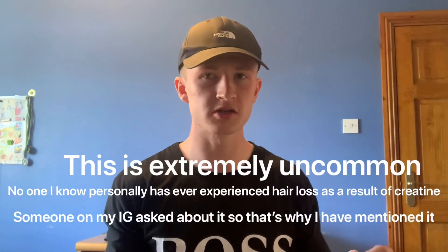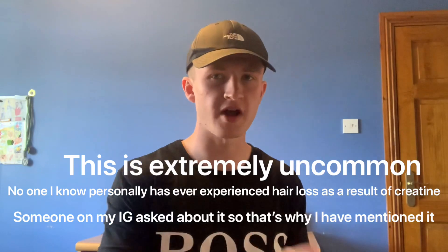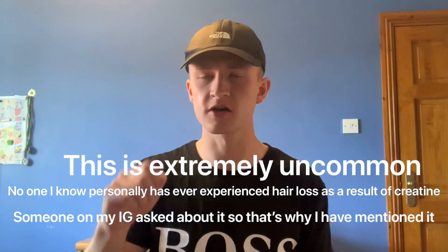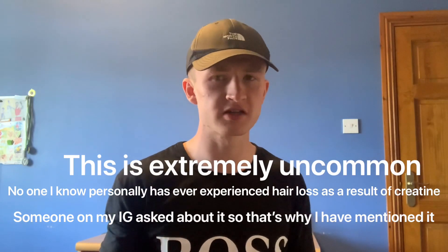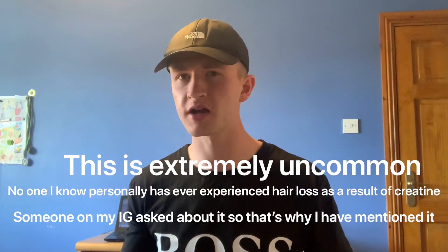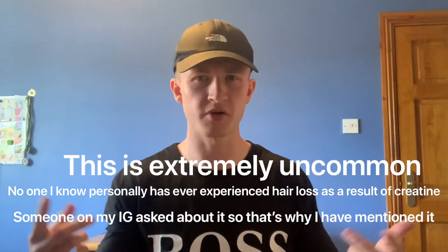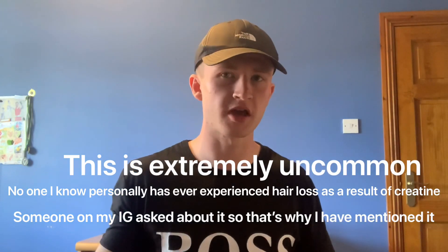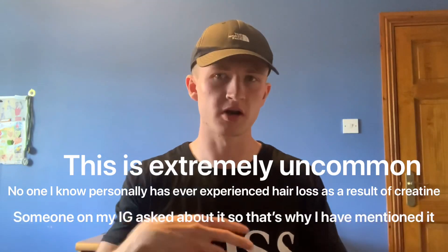So is there any drawbacks with taking creatine? Well, the only notable drawback is the weight gain, but this weight gain as mentioned before is actually water weight in your muscles, so in my opinion it's actually a positive. Some people also say that they experience hair loss when they start taking creatine, but there's no studies currently that directly correlate the two. It could be true — if you start taking creatine and your hair starts falling out faster, I would probably stop taking it and see if the hair loss stops. Just because there's no studies doesn't mean it's not a thing, but currently it's not correlated between the two.